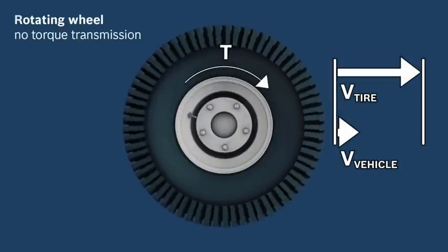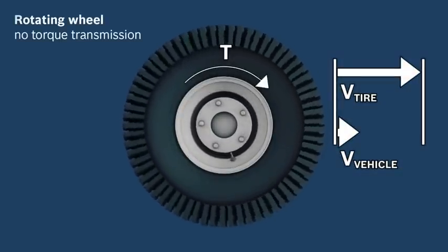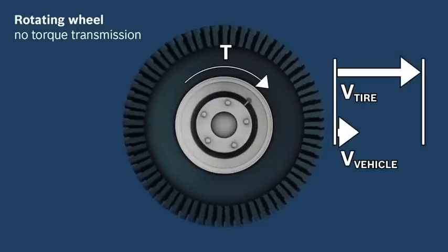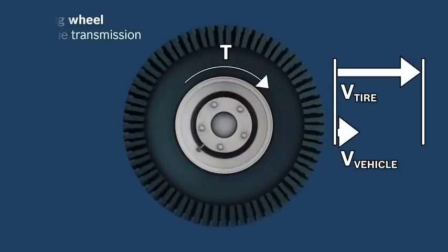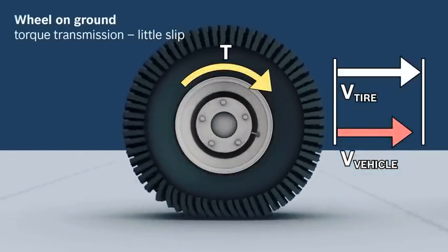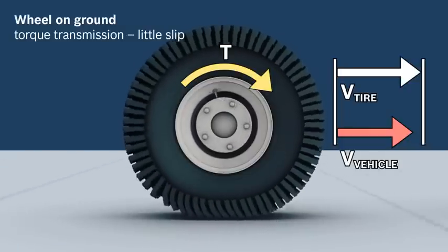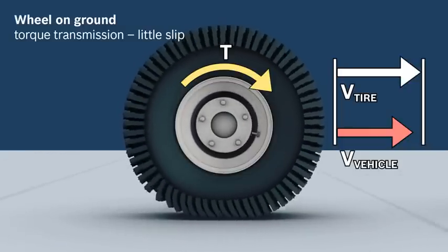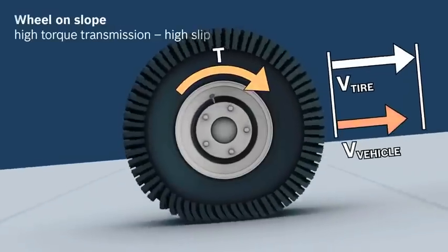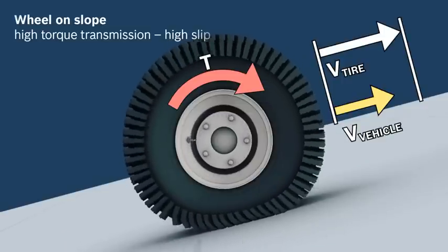In a theoretical consideration of a free-running wheel, the peripheral speed and thereby the calculated forward motion is proportional to the speed of the hydraulic motor. But as soon as the wheel begins to transfer torque, the tire lugs and the tire profile begin to walk, and the wheel starts to slip. When torque is increased, such as when climbing an incline, slip increases as well. This phenomenon is highly important for understanding the Rexroth solution.